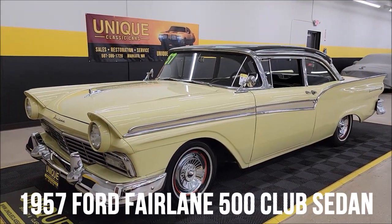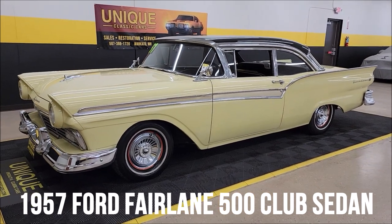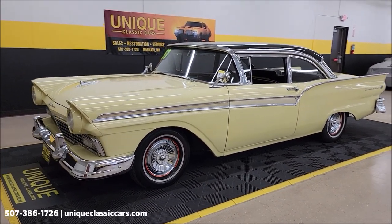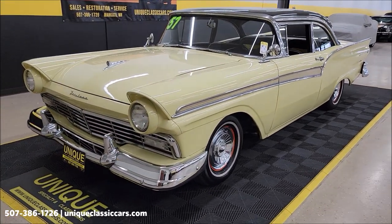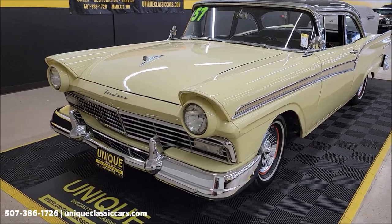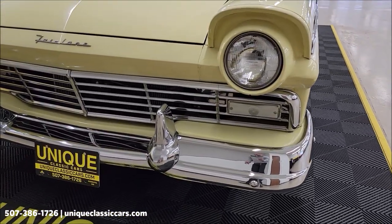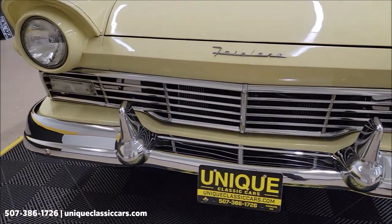Here's a 1957 Ford Fairlane 500 two-door sedan, or club sedan, at Unique Classic Cars. Originally an AY paint coat — Raven Black and Inca Gold — with a 292 V8 underneath the hood.